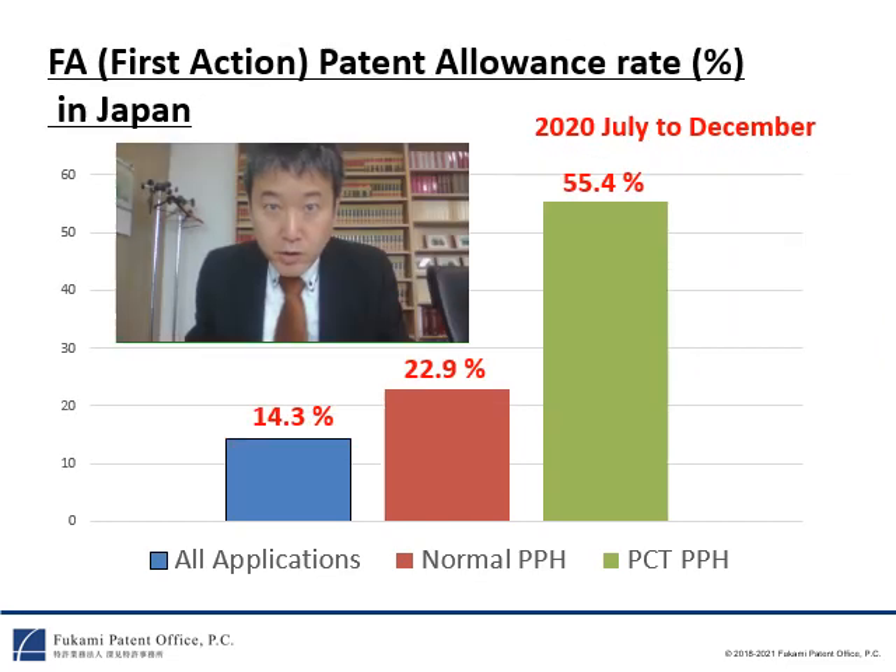The second reason is reduction of costs. This slide shows the first action patent allowance rate in Japan. The first action patent allowance rate means that the first action is a notice of allowance. As shown in this slide, the first action patent allowance rate of all patent applications is about 14 percent. The first action patent allowance rate of normal PPH is about 23 percent. However, if you file a request for PCT-PPH in Japan, you can receive a notice of allowance at the first action at a rate of 55 percent. This allowance rate is much higher than those of all patent applications and normal PPH, meaning reduction of costs since we do not receive unnecessary office actions.